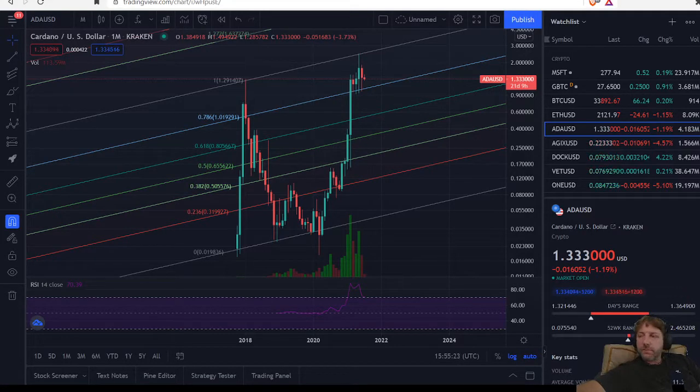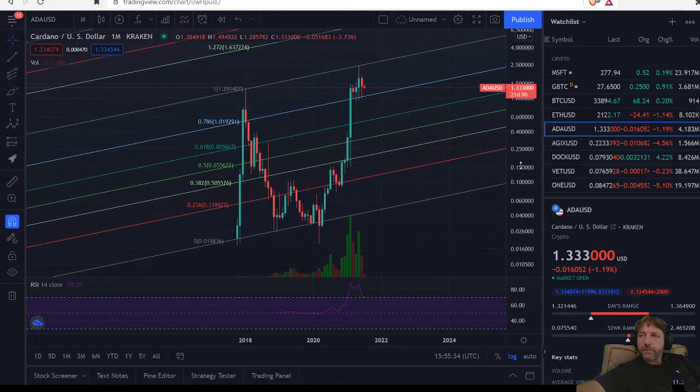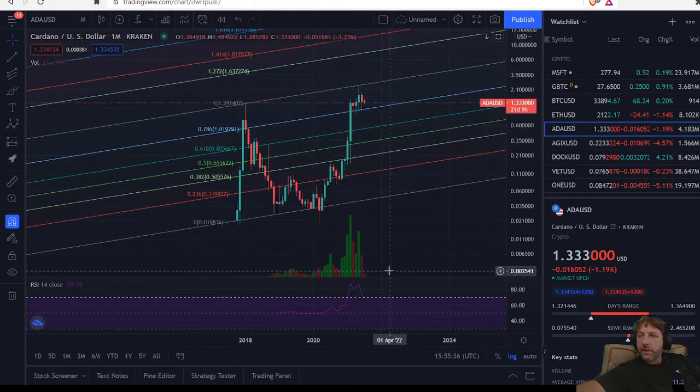Hey, it's Wyrmwood, and today I'm going to take a look at Cardano ADA token. Thank you for joining me. So let's see what we have here.